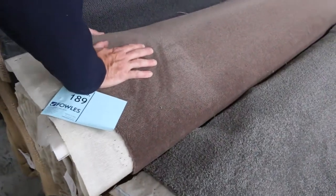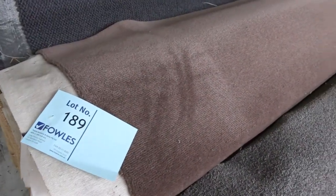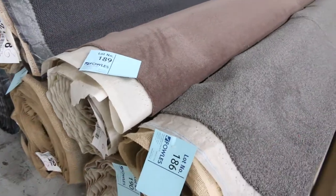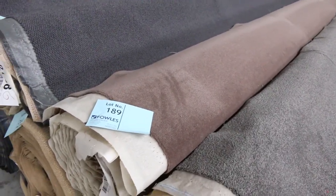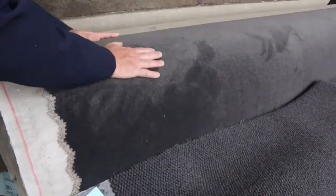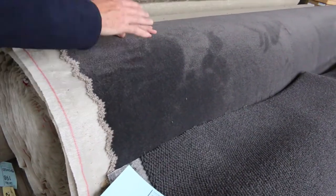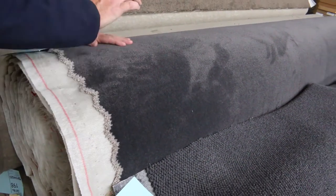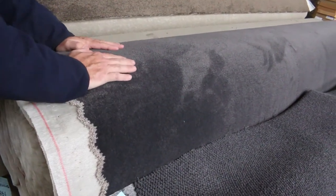Lot number 189 is a wool plush — a nice sort of brown colour. The wool plush generally sells a bit more, around $40 to $50, sometimes up to $60 a meter. Loop pile there in the charcoal — the last couple of rolls here are the solution-dyed nylon plush pile in charcoal. We've been selling those between $35 and $40 a meter — that's under half price because normally retail is up around $100.